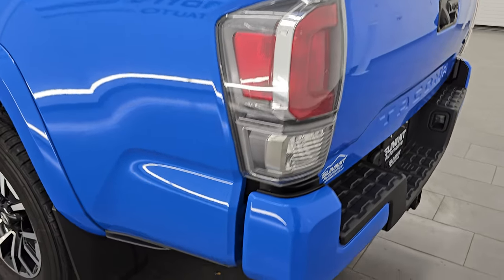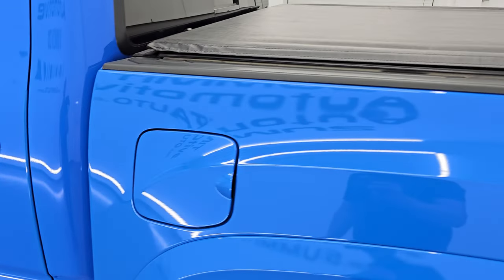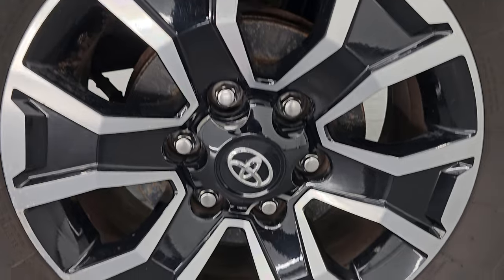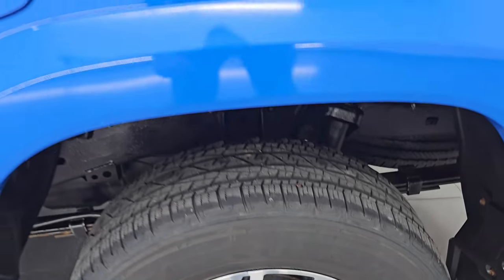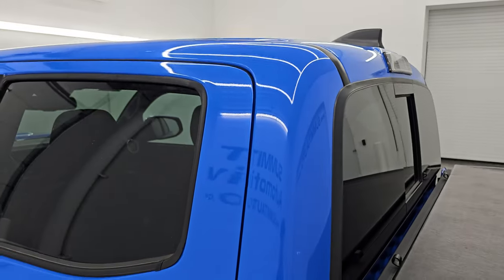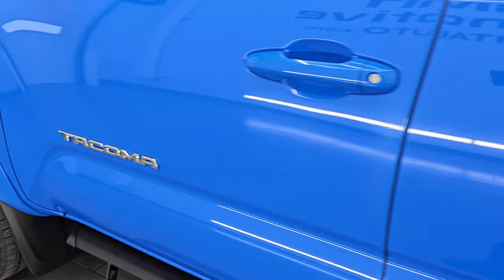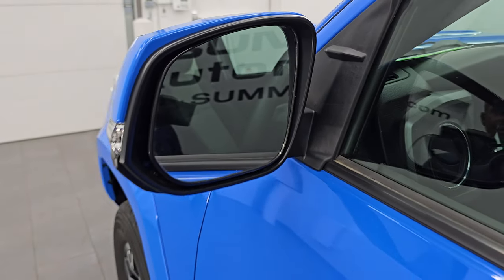You get the shocks-down assist tailgate, the composite body bed, LED bed lights, and a 400-watt plug-in. The tailgate shuts nice and solidly and it is also a locking tailgate. Going down the driver's side, it's just as clean as the passenger side. This one comes with heated power mirrors with built-in directional signals.